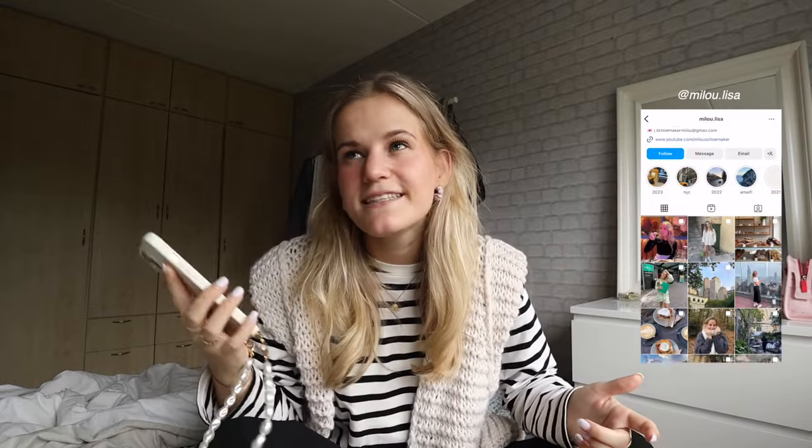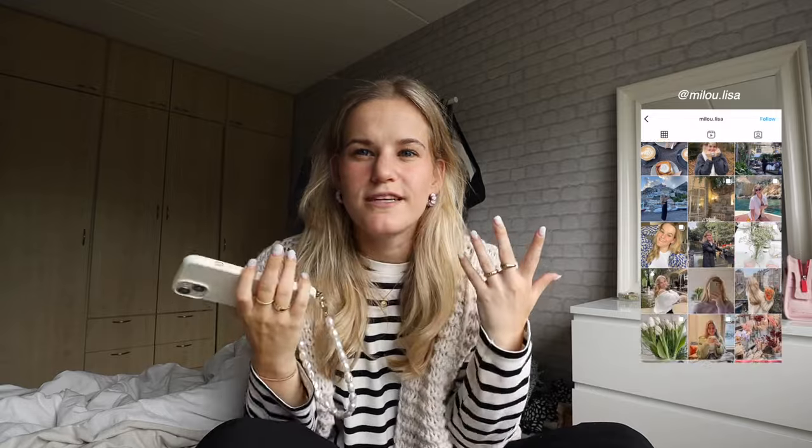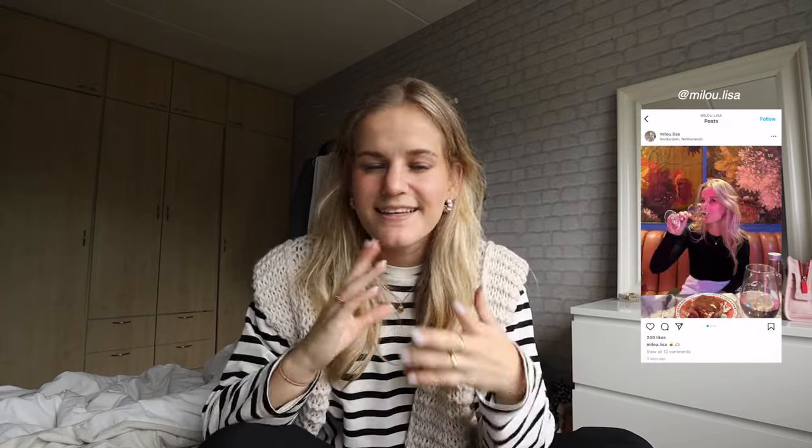Hi everyone, welcome to another moving vlog. Today is the 2nd of August and I just wanted to start off this moving vlog by giving you a few updates on where we're at, what we're doing, and everything like that.